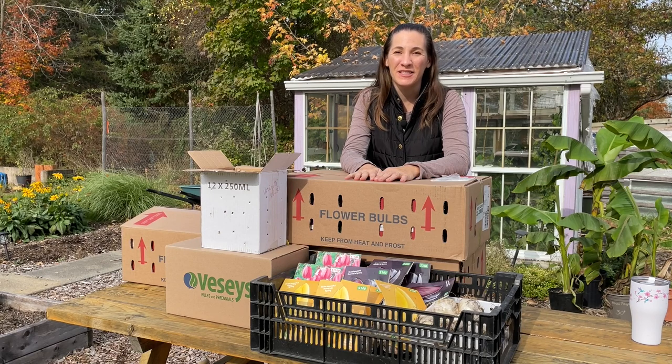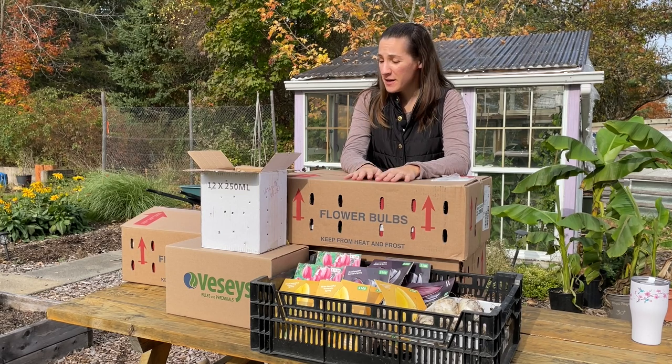Hi and welcome back to the garden. Today we have to plant all of these bulbs. Most of them are tulips but I have a few surprises in here too, and I say surprises because I have a feeling that I forgot what I ordered.